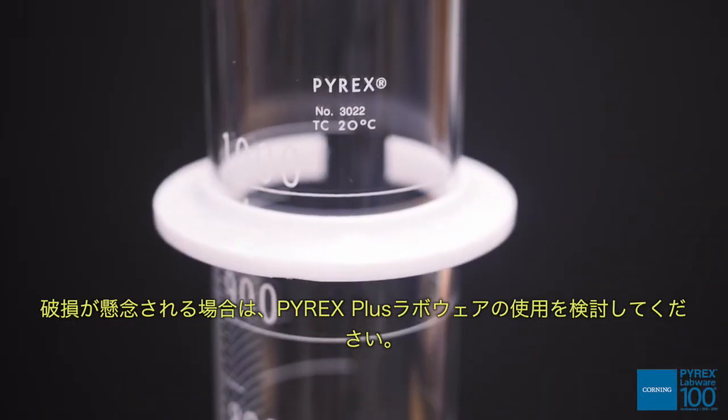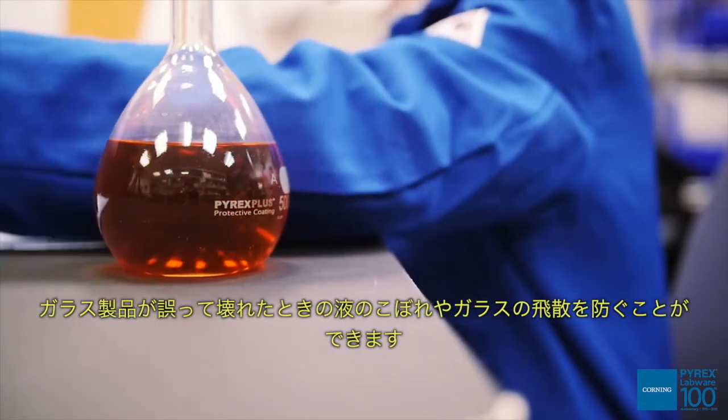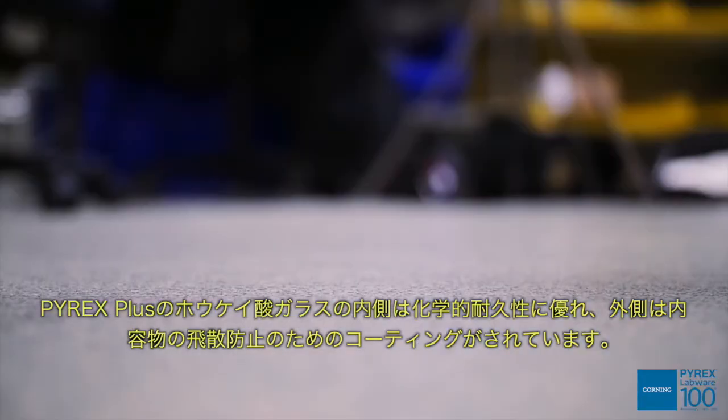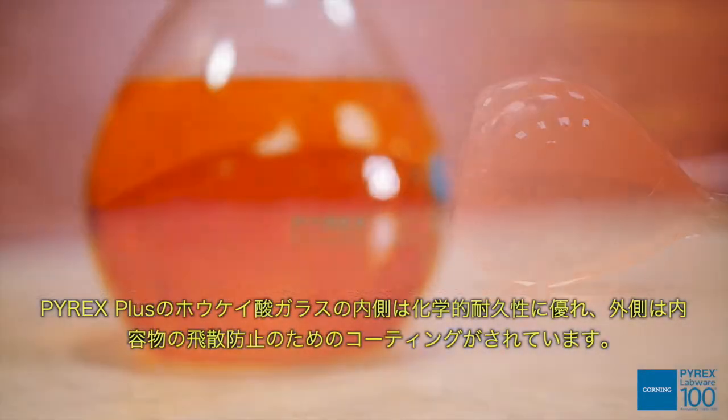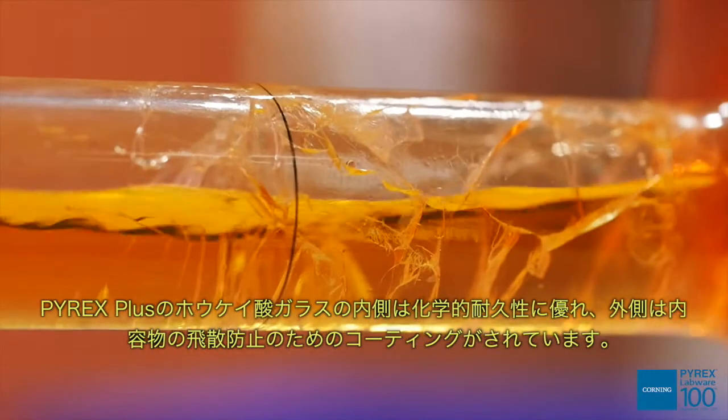If breakage is a concern, consider using Pyrex Plus Labware. It can help prevent spills and splattering if glassware is accidentally broken. It also offers the chemical durability of Pyrex borosilicate glass inside, plus a protective coating outside to contain spills.